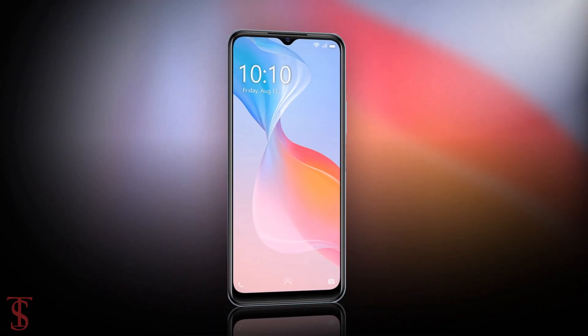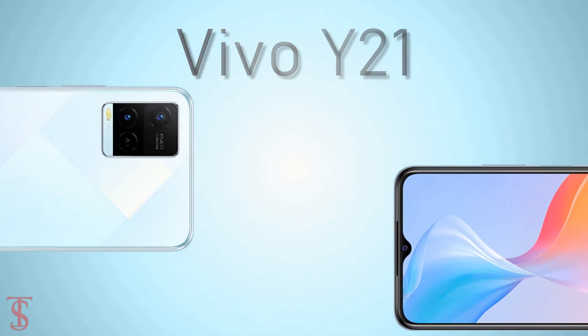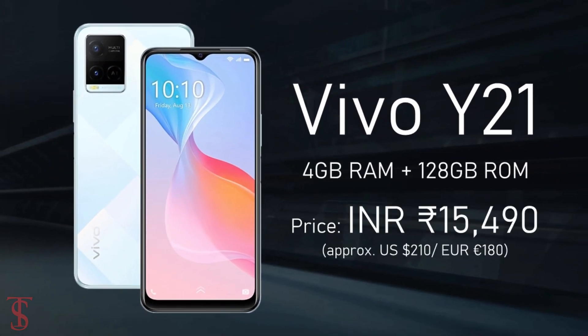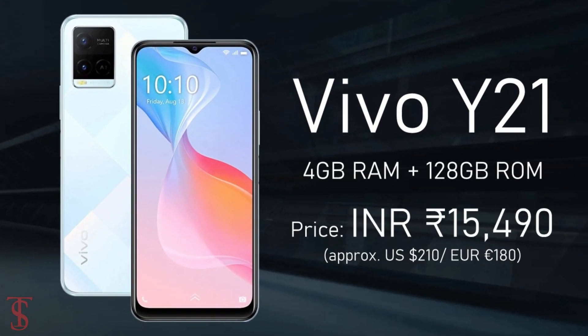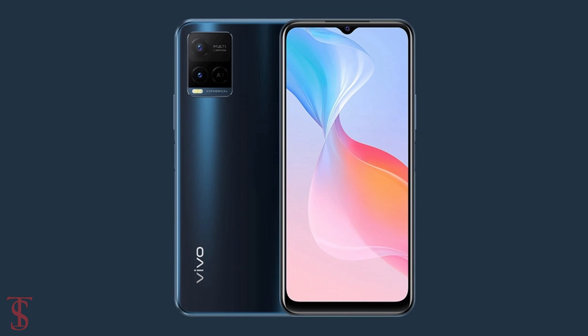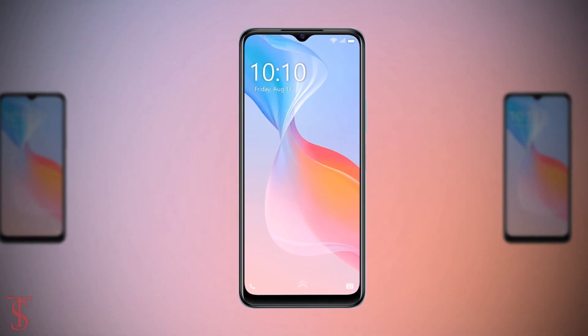Now talking about the pricing and availability details, the Vivo Y21 has been priced in India for the 4GB plus 128GB storage variant at 15,490 Indian rupees. It is now available for purchase in the country in Diamond Glow and Midnight Blue color options, while the 64GB storage option will be available later in the coming days.